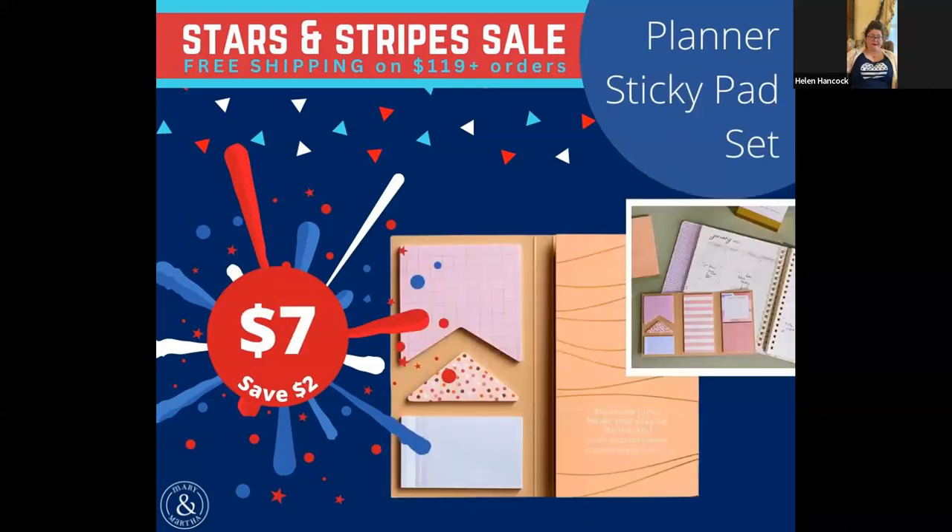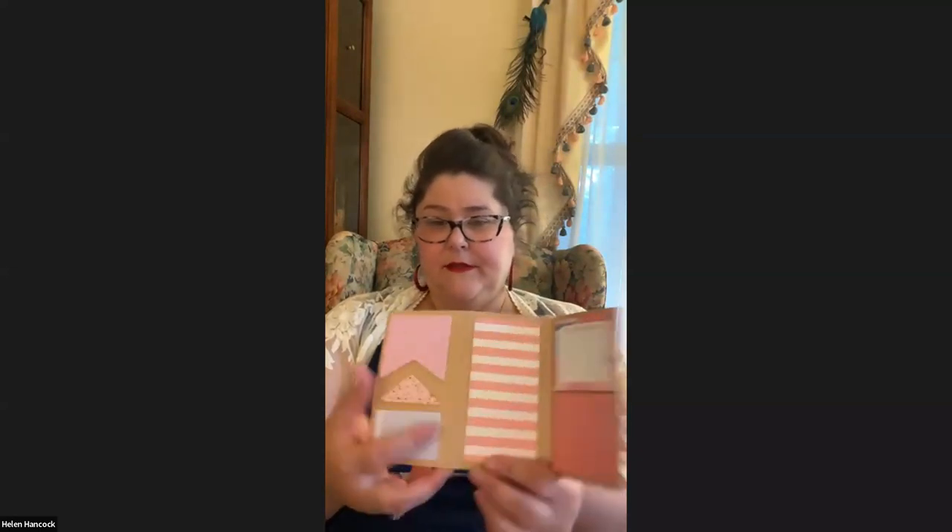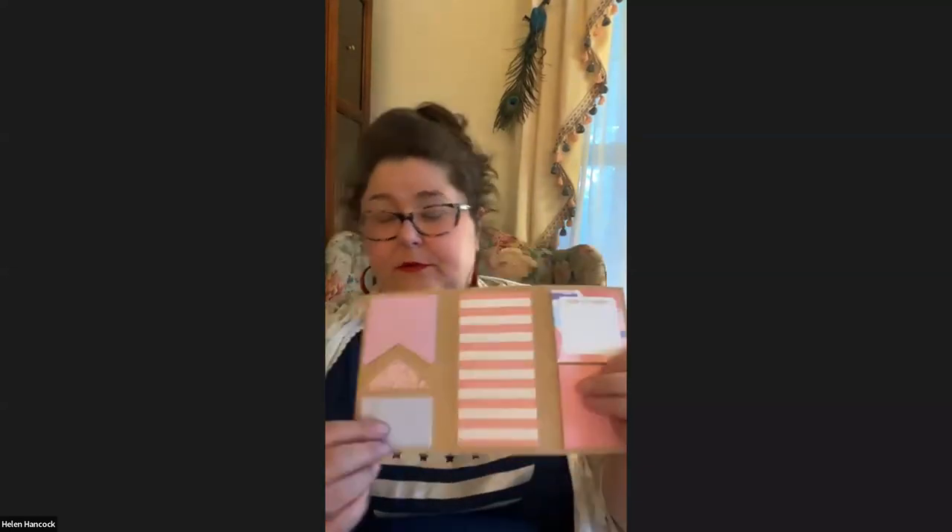Similar to that, we've got our sticky pad set. I've actually used some of these. This is on sale — save $2 — but this is being updated, so this particular one is being discontinued. There's going to be another sticky pad set in the new line. I just think they're beautiful. One says 'don't forget,' another says 'to do.' It does have scripture on it — it's white on this mango color so it's hard to see, but it says 'Always be joyful, never stop praying, be thankful in all circumstances — 1 Thessalonians 5:16-18.'